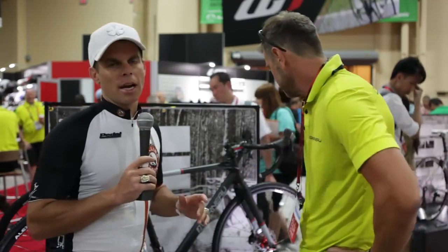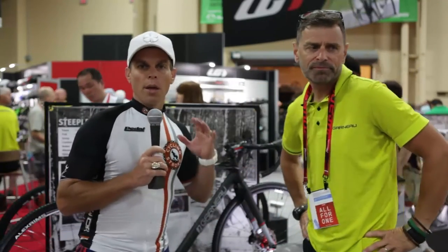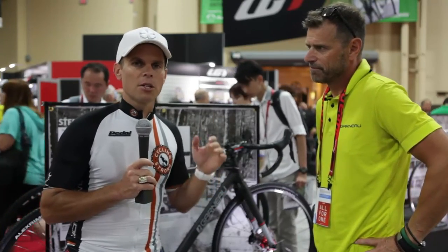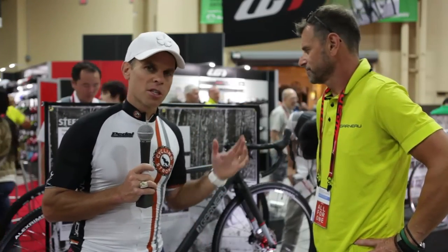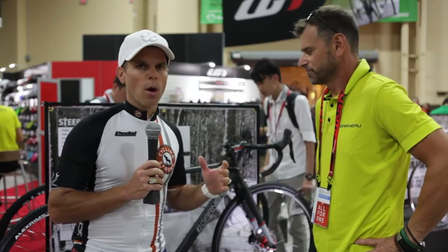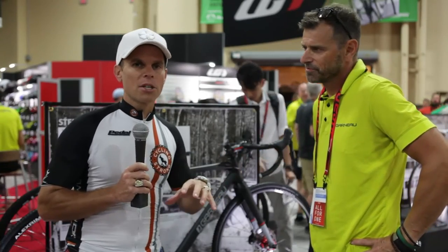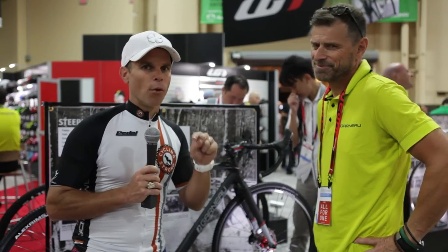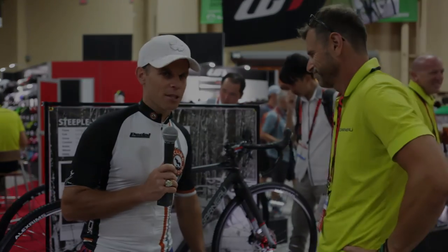Excellent. All right, so that kind of gives you the rundown on the new Louis Garneau cross bike they've got out this year. Check it out — if you have any questions, please comment below. Make sure you subscribe to the channel, and we're going to go on and show you a whole bunch of other things. Watch for the other videos we're posting through Interbike. Stay tuned — Interbike 2014 coming at you live. Talk to you soon.